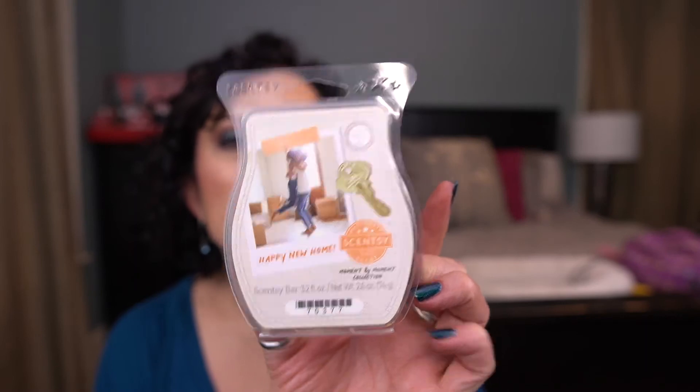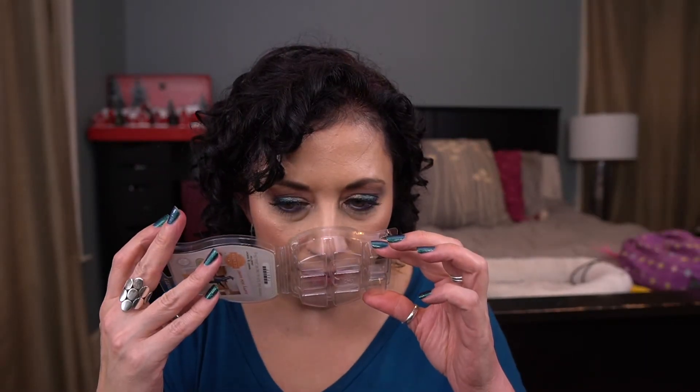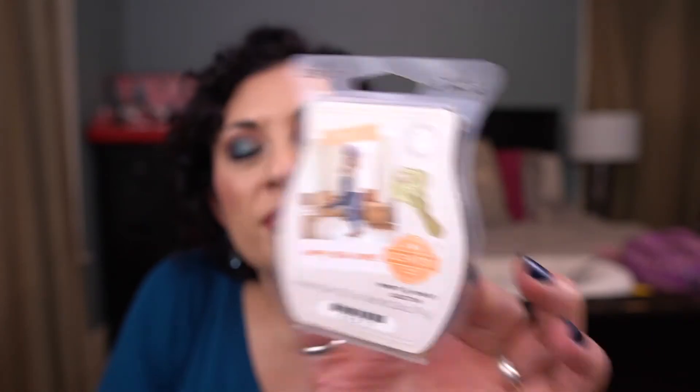Another Moment by Moment collection bar — Happy New Home. I think I melted this in the laundry area as well. Again I don't think it was super strong, so I wouldn't keep that.